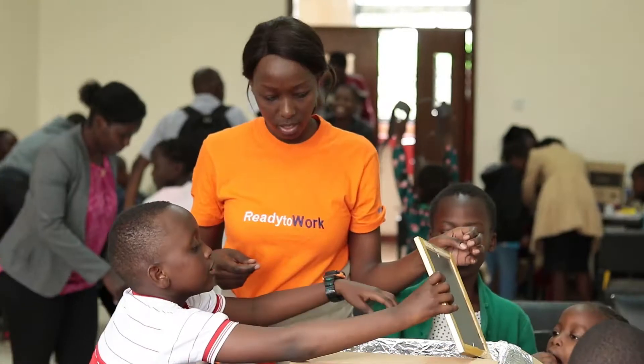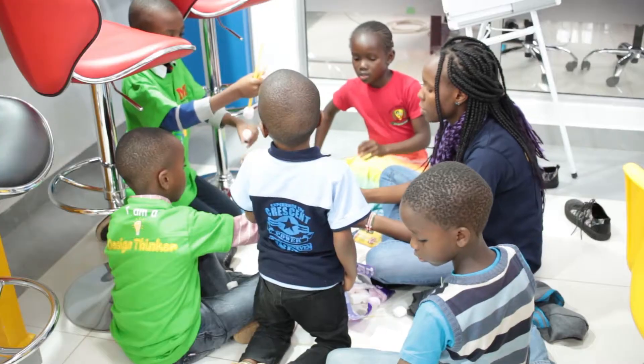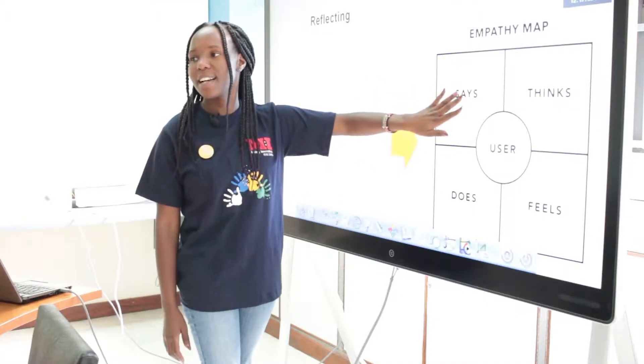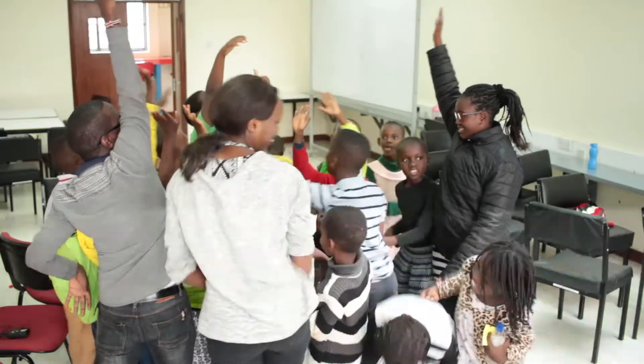During the Making Innovators Kids Edition program, the students go through a number of processes and learn a number of concepts that help them grasp what design thinking really is about. In the first step, once they get here, they get to learn about teamwork and collaboration.